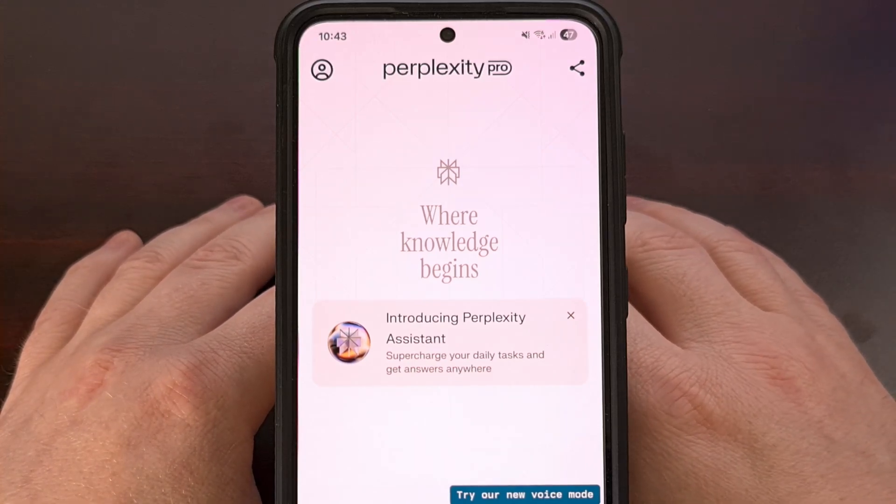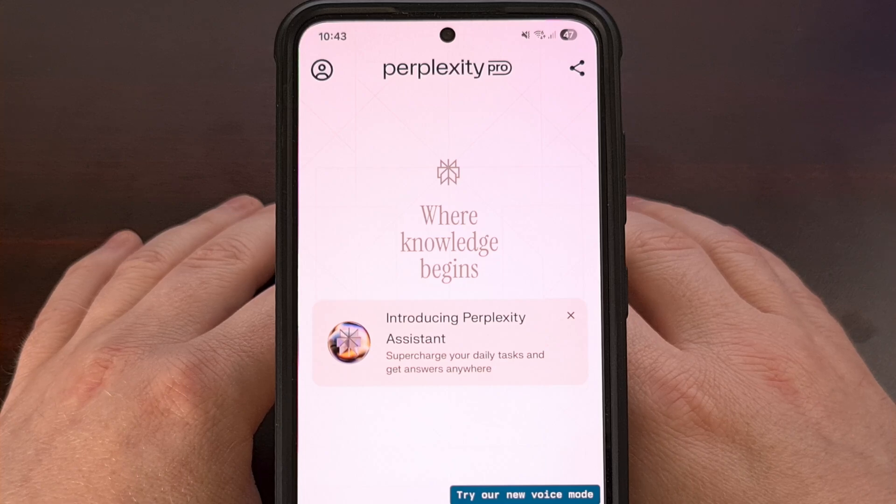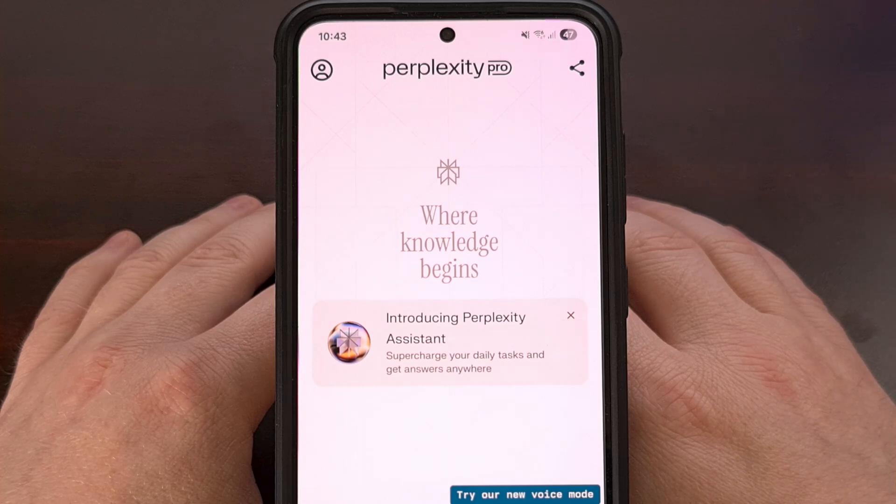The best thing about Perplexity Pro right now is that you get access to some premium large language models as well. And this includes Gemini 2.5 Pro, ChatGPT 4.1, Claude 4.0 Sonnet, Grok 3, and more.